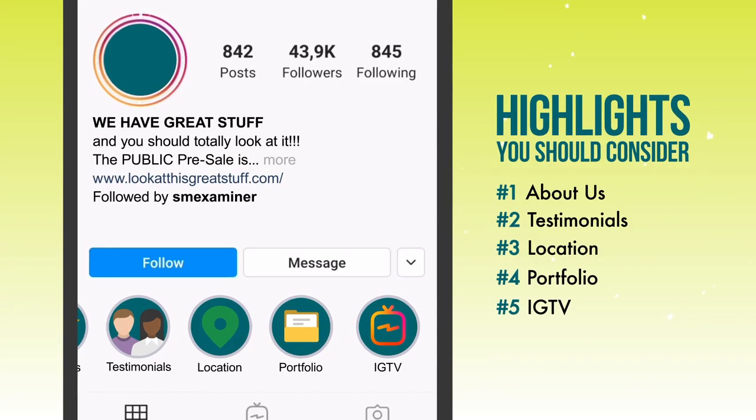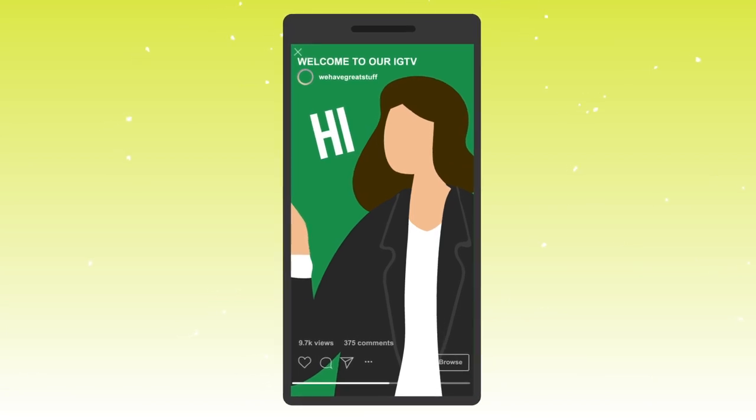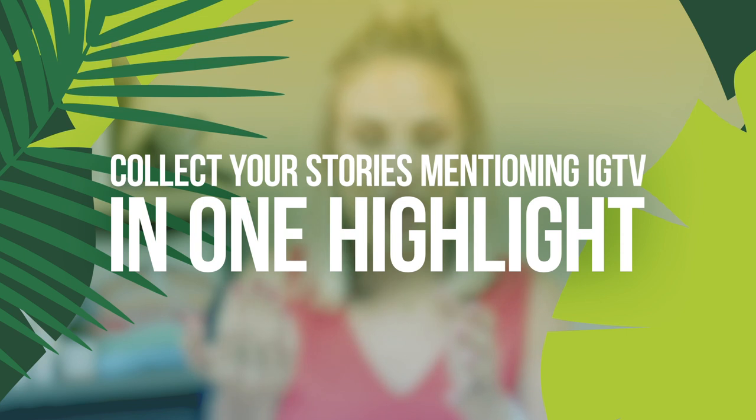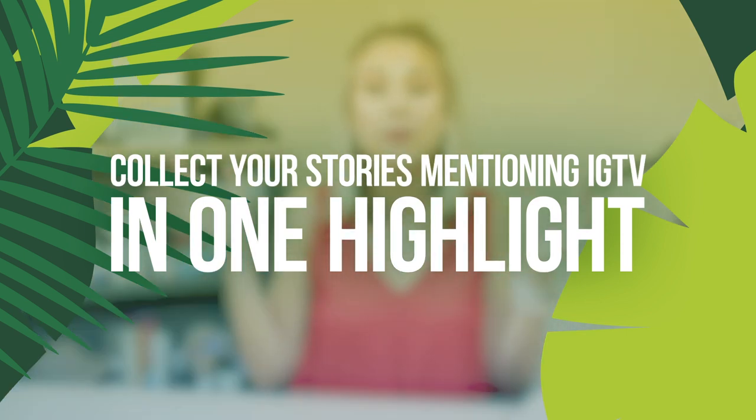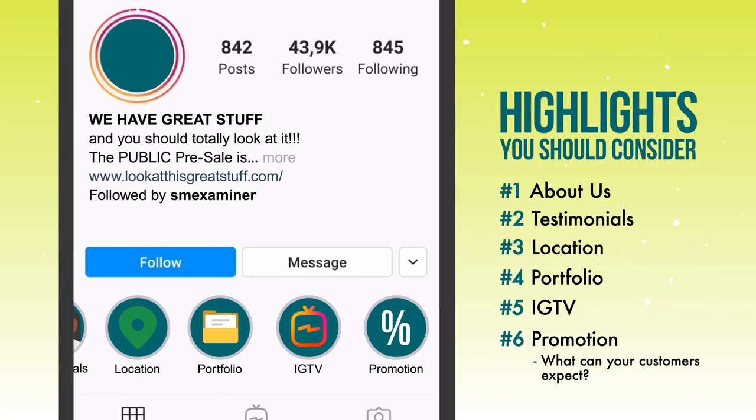Another thing you can do with your highlights is have a section devoted to your IGTV channel. Regardless of how many followers you have, there is a way to swipe up on your stories and send people to your IGTV video. Essentially, take those stories where you're prompting people to swipe up to your IGTV channel and put them all into one highlight so people can quickly browse to find which IGTV video they'd like to watch. Last but not least, have a highlight that clearly explains your promotion — what they get, is there a discount, and how long it lasts.